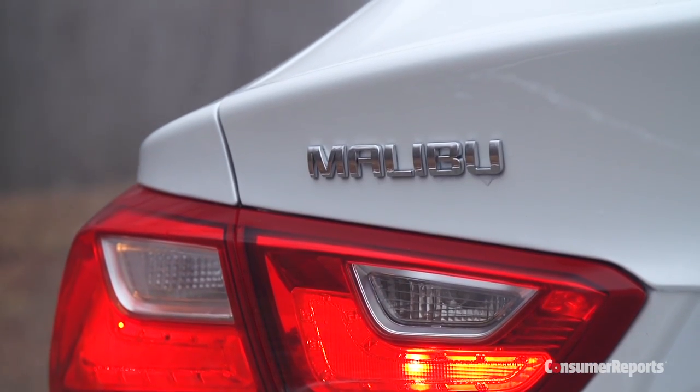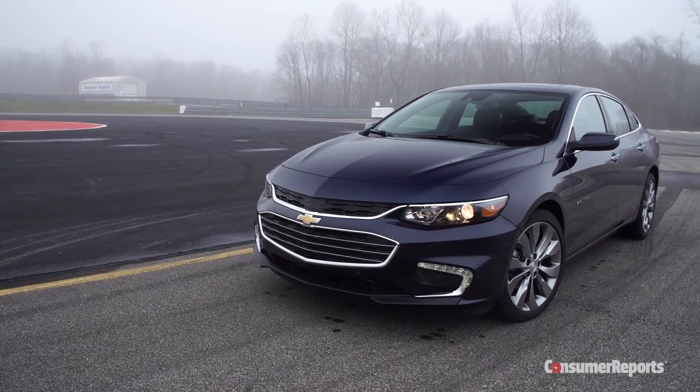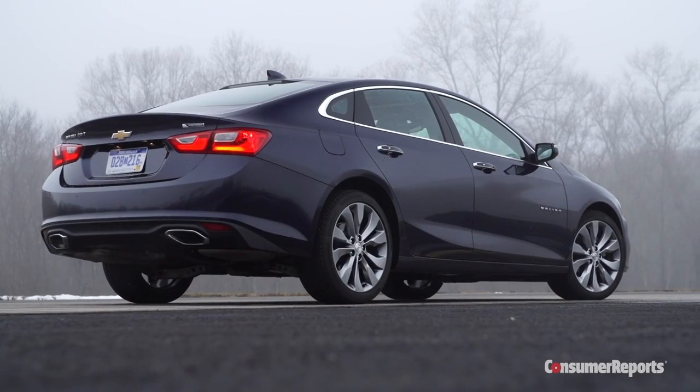What if GM built a mid-sized family sedan that people actually wanted to buy? Fully redesigned for 2016, the Chevy Malibu might finally qualify.